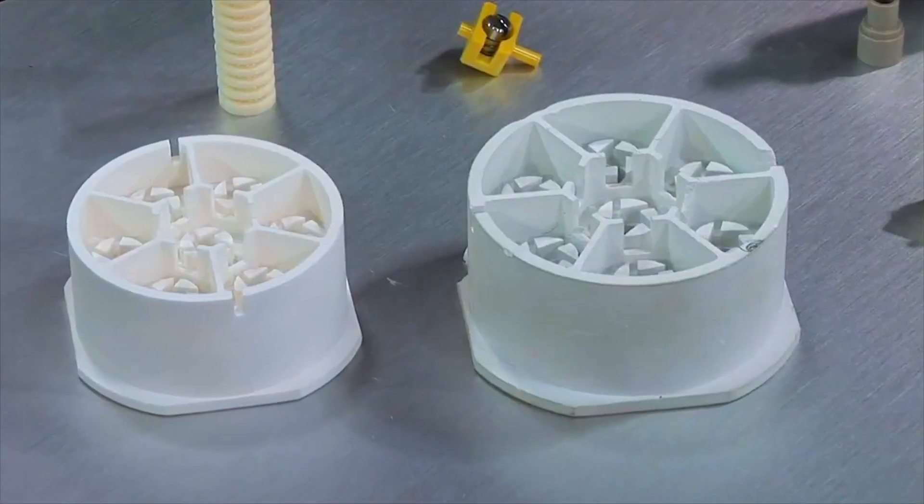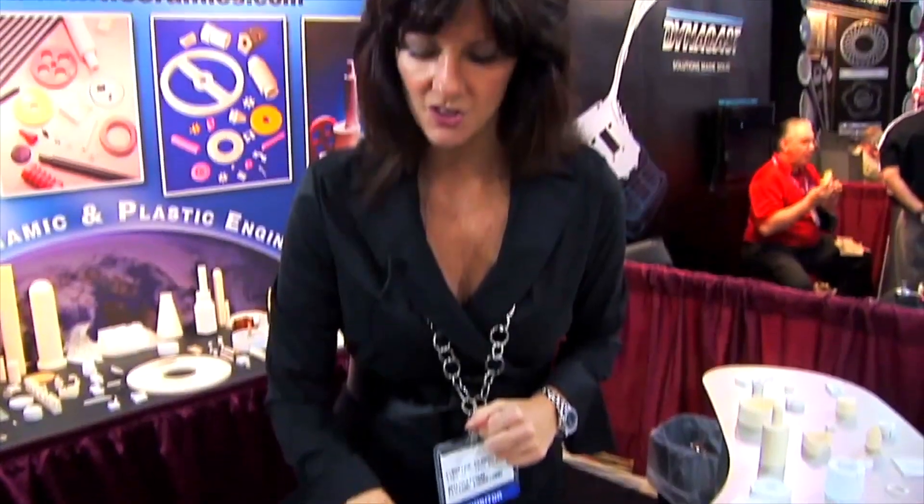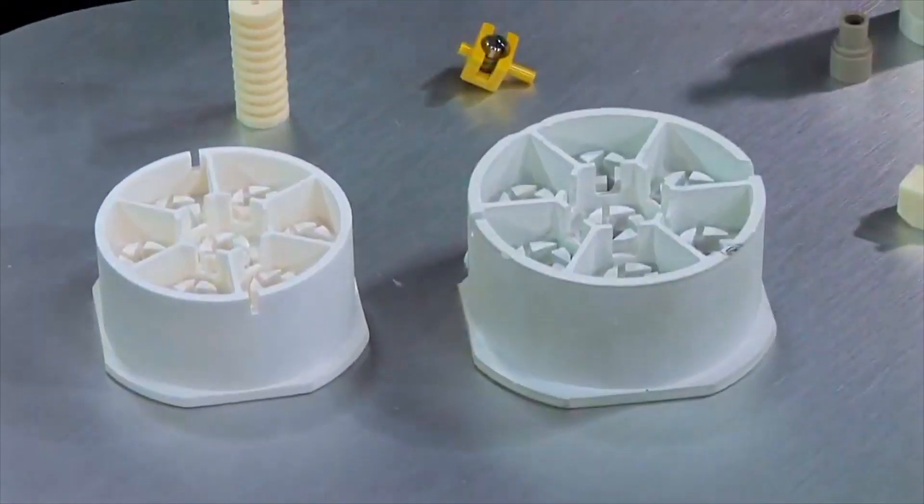This is a component that's been green machined — it's from a pressed billet of powder, the features are machined in, and then after sintering you're looking at approximately 17% shrinkage from before to after. We do a good job of calculating out dimensions and tolerances and factoring in what the shrinkage rate should be.